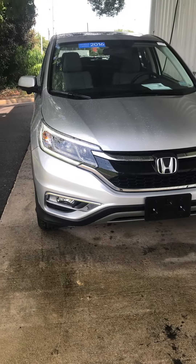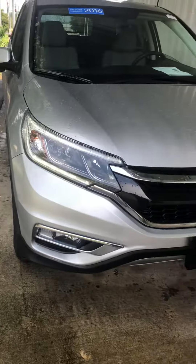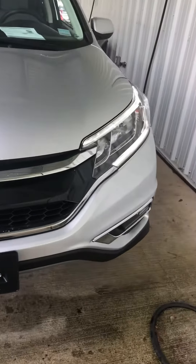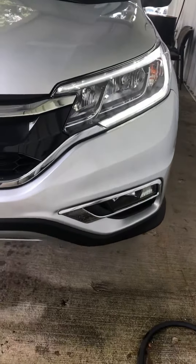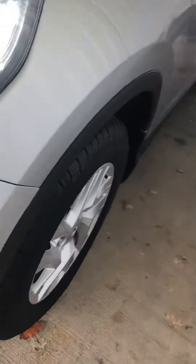This is a certified Honda CR-V 2016 EX. As you can see, it does have the nice LED daytime running lights in the front. It also does have fog lights, and it does have the nice alloy wheels.